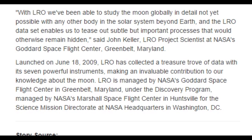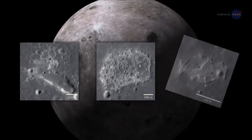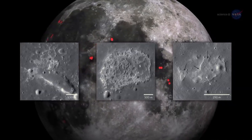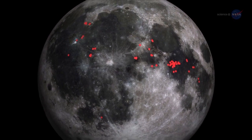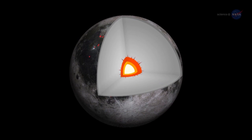Launched on June 18, 2009, LRO has collected a treasure trove of data with its seven powerful instruments, making an invaluable contribution to our knowledge about the moon. LRO is managed by NASA's Goddard Space Flight Center in Greenbelt, Maryland, under the Discovery Program, managed by NASA's Marshall Space Flight Center in Huntsville, for the science mission directorate at NASA's headquarters in Washington, D.C.